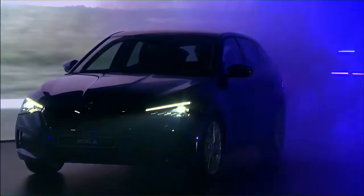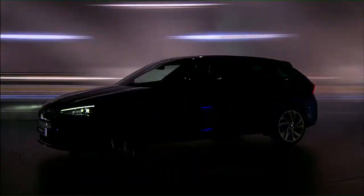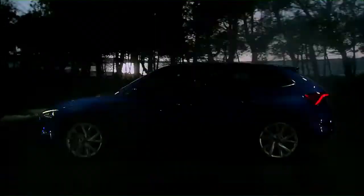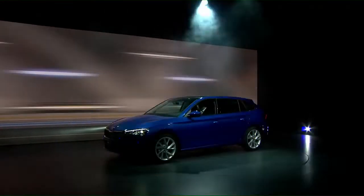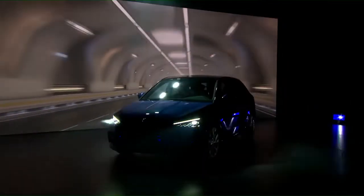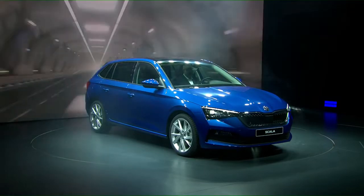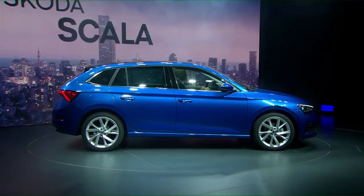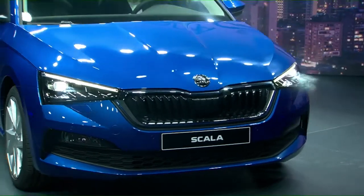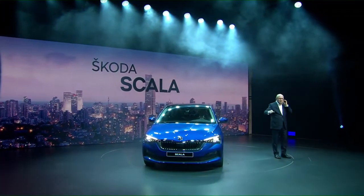Are you ready for the next level? Introducing the all-new Skoda Scala. Ladies and gentlemen, the new Skoda Scala.